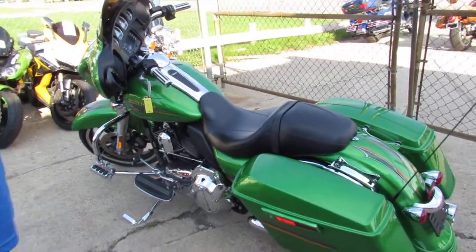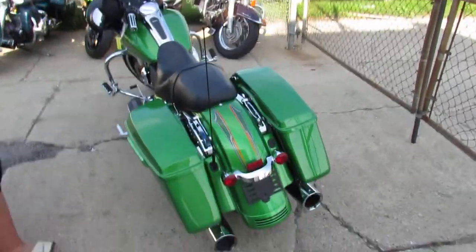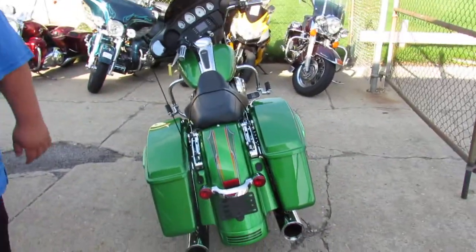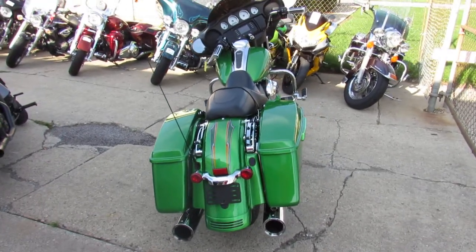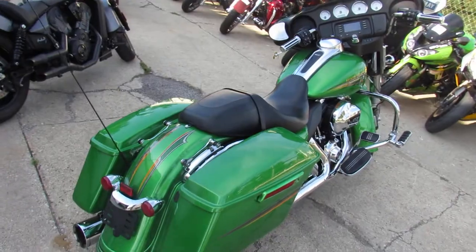Today I'm going to show you the 2015 Harley Davidson Street Glide for sale — a Radioactive Green. This bike turns heads, it's got tons of chrome, upgraded Harley floorboards and controls. You can stand out from the crowd on this clean, sharp Street Glide.